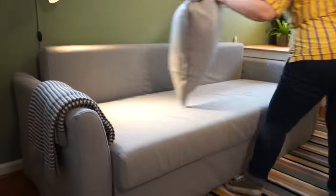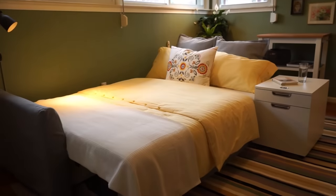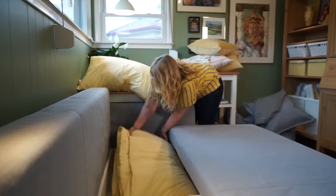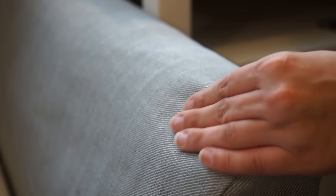Whether it's every day or just on occasion, a great way to get more from your space is with a sofa bed. Here we use the HomeSun sofa bed from IKEA. It transitions from sitting to sleeping in a matter of seconds and it has hidden storage inside, so you'll always have room for blankets and pillows. And with a machine washable cover, it's easy to clean.